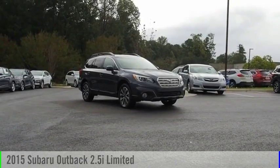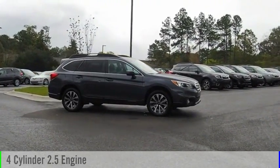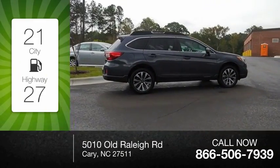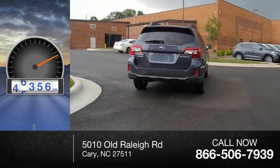Come test drive the 2015 Outback. This vehicle is powered by a 4-cylinder 2.5-liter engine and comes with a continuously variable transmission. Great fuel efficiency saves you money by requiring fewer trips to the gas station. This vehicle has less than 70,000 miles.